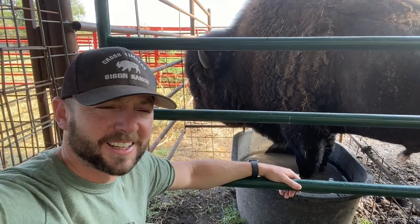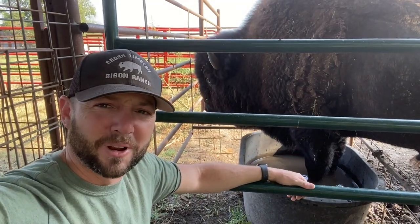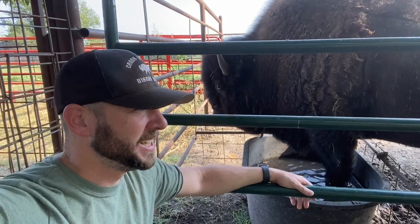Hey guys, this is Dusty Baker, Crossterners Bison. Welcome back to the channel. Take one guess who this is — it's Dunbar.